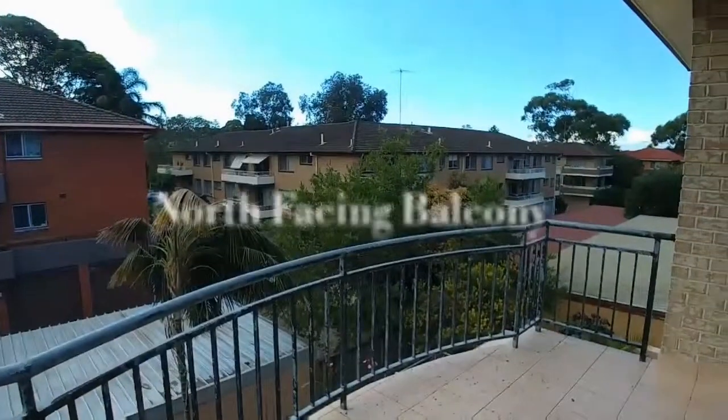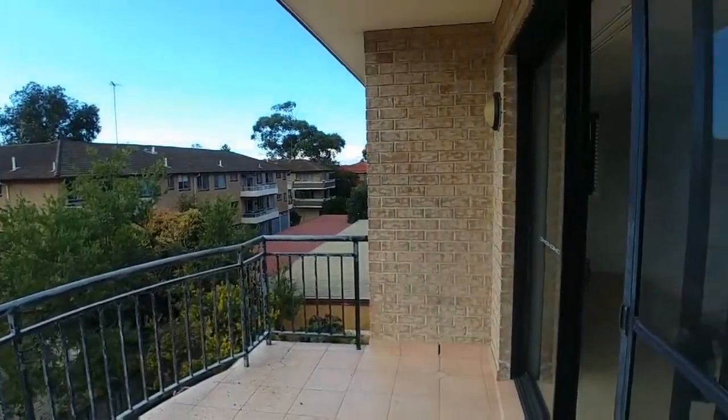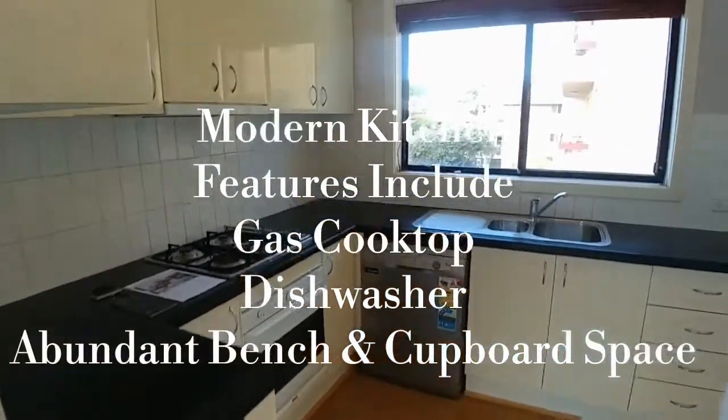A north-facing balcony — what more can you say? Fantastic. Last but certainly not least, our kitchen, with the laundry just off this area.